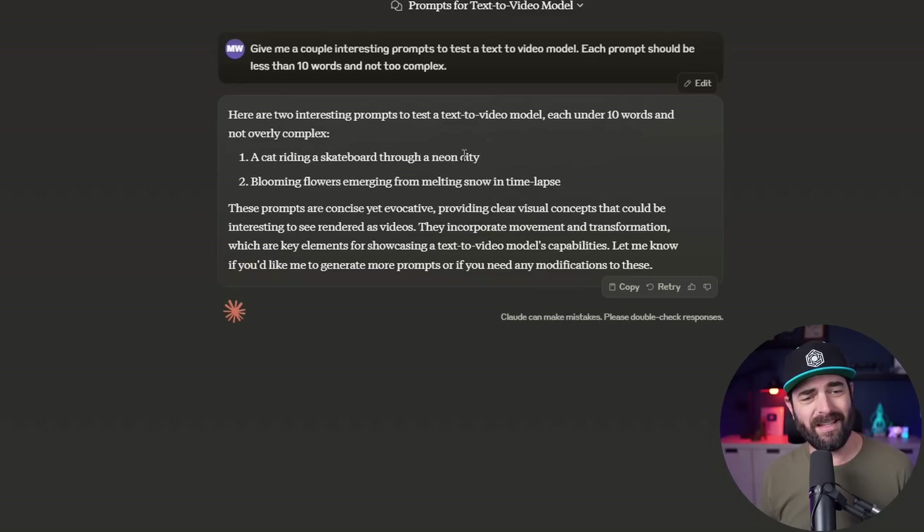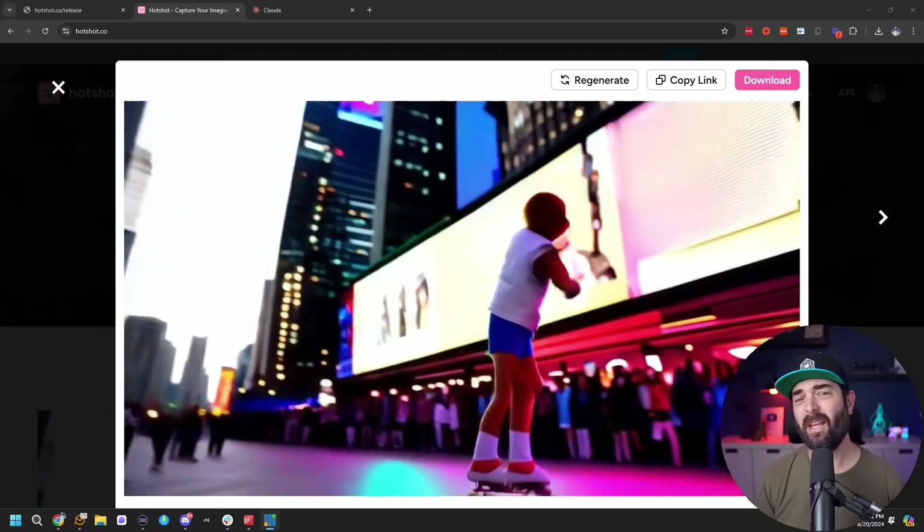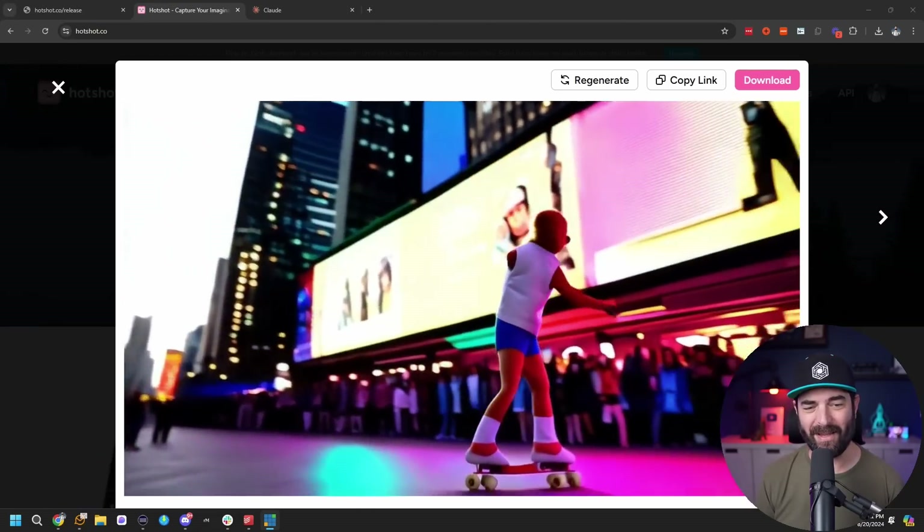Claude's first suggestion was a cat riding a skateboard through a neon city. I'm going to tweak that — if you've watched my past AI videos, I always like to do a monkey on roller skates. So let's do a monkey on roller skates in a neon city, keeping the neon city from Claude's suggestion. Let's generate and see how it does. I have no idea how long these generations take, but when it's done I'll let you know. I'm actually starting to see some static — I'm not sure if that's a static video playing in the background or if I'm seeing the diffusion process in real time. That took about a minute and a half. Here is the monkey on roller skates video.